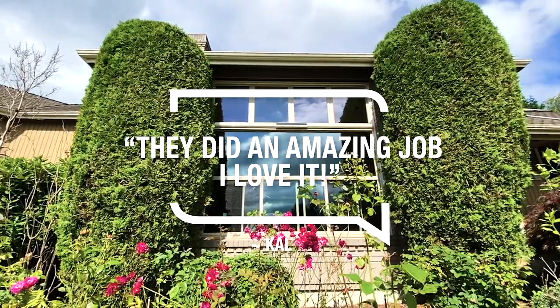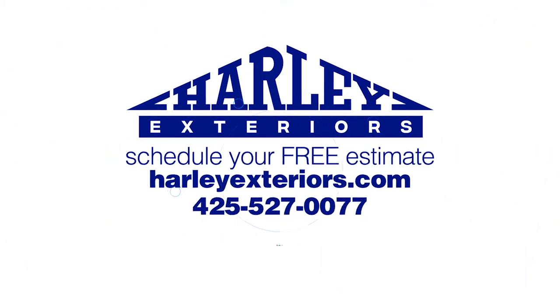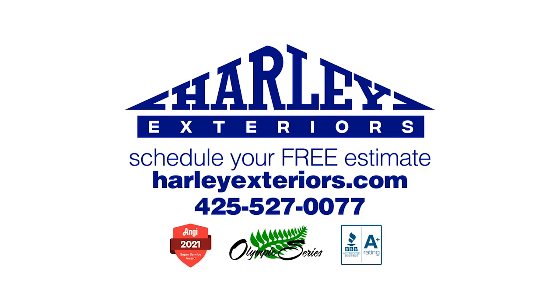I might come back to you guys for some more work in the future. If you're going to do it, do it right with Harley Exteriors. Schedule your free estimate today.